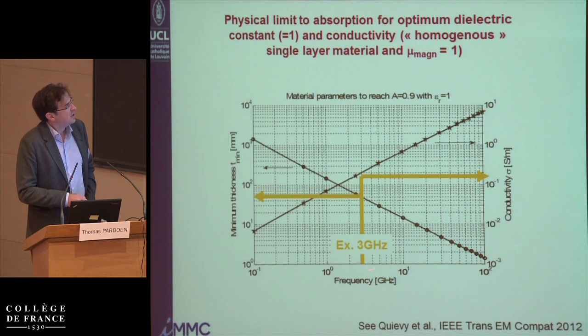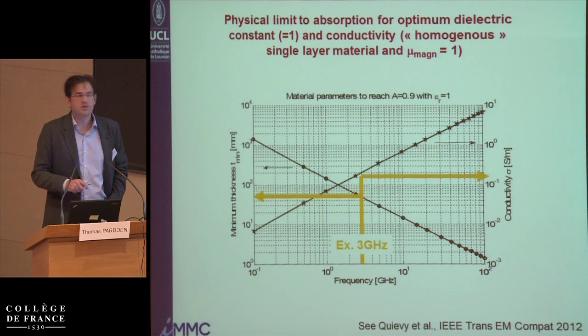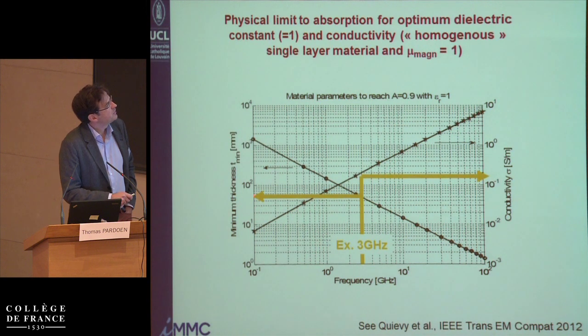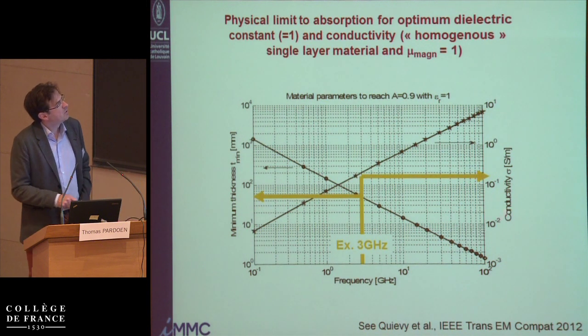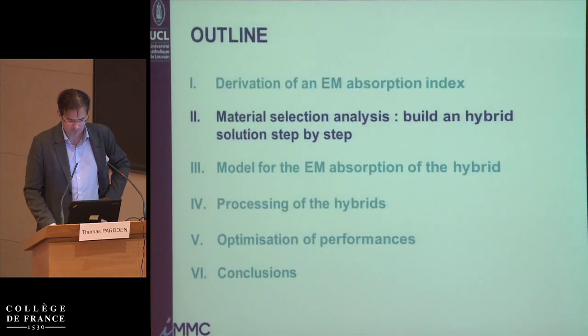If you want to reach 90% absorption and have a material with a permittivity close to one, you need a thickness of around 50 millimeters and a conductivity of about 0.2 Siemens per meter. Depending on the frequency, the optimum conductivity will change. So let's see how we can select a good material for that.